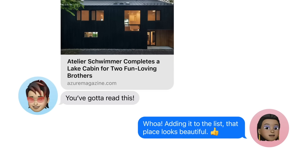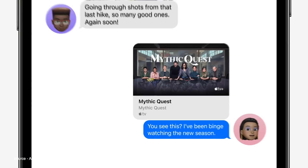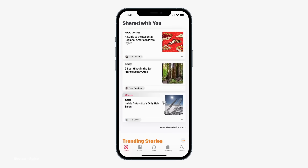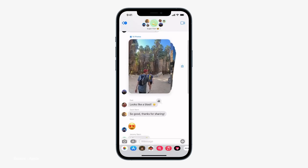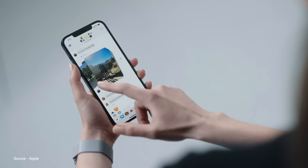In the Messages app, there's a new Shared with You feature implemented throughout a few different apps like Photos and News, to view content at a later date that might have been shared with you in a conversation. A better way to view photos via photo collections in Messages has also been implemented, letting you cycle through photos in a new stacked view.